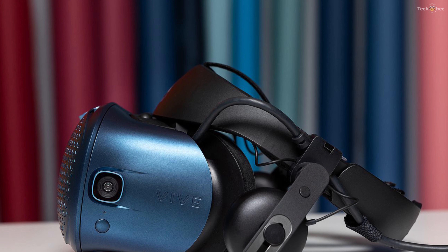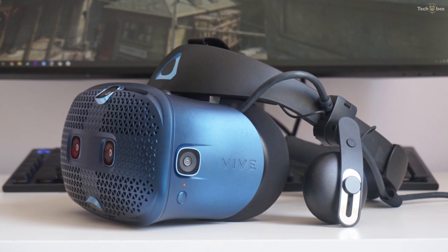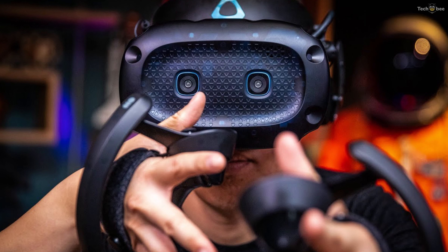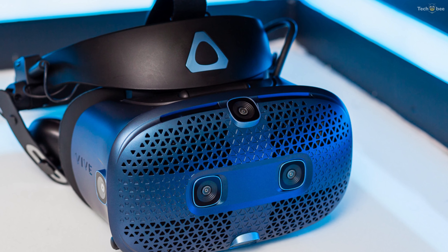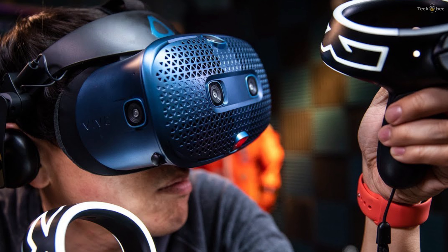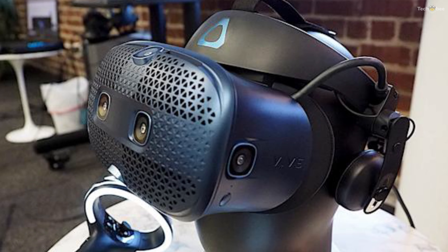A pupillary distance knob sits below the right-facing camera, and a power LED and button sit below the left-facing camera. A thick plastic ring extends upward around the controller's buttons and analog stick, similar to the Oculus Touch. The rings feature translucent bands around the edges and geometric patterns along the middle that light up when the controllers are turned on, looking striking and vaguely Meso-American, and helping the headset's camera track the controllers' positions.